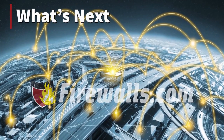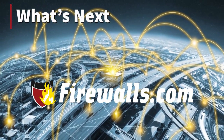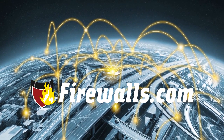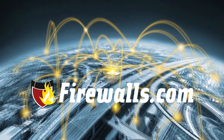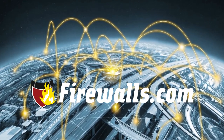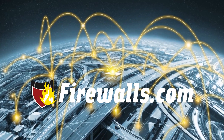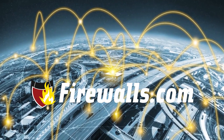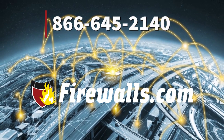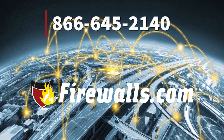Visit us at firewalls.com if your VPN may not be up to snuff. Major network security brands offer VPN solutions, and if you already have one, our certified network engineers can help you get it configured and optimized fast from wherever you are. Chat on our site or call 866-645-2140 to speak to an expert.